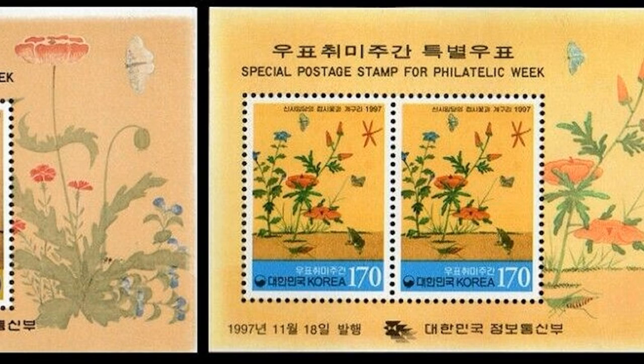Her art was also used on the issues for the next five years, 1994 through 1998.